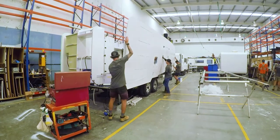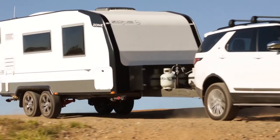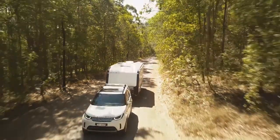Zero compromise in the actual structure of the van. The chassis is very similar, the body technology is exactly the same, the interior cabinetry technology is exactly the same — so the overall structure is exactly the same as an off-road caravan.